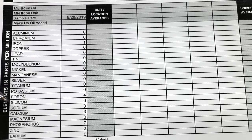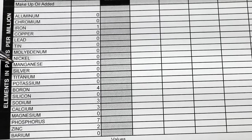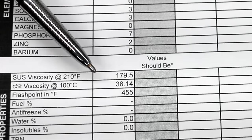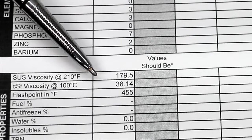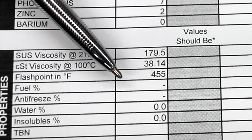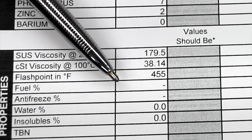Checking out the additive package on the Lucas Transmission Fix — it's very interesting. As far as the additive package is concerned, there really isn't much of one. It appears the main thing Lucas Transmission Fix does is increase the viscosity of the existing transmission fluid. While 5W-30 motor oil is closer to 60, this product is almost 180 — a very high viscosity product. The flashpoint for Lucas is 455 degrees Fahrenheit, meaning it can really take the heat.